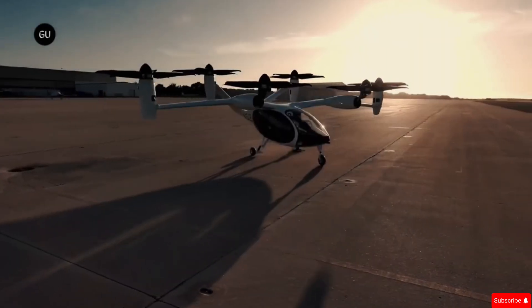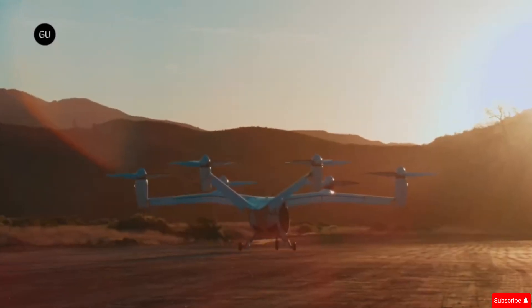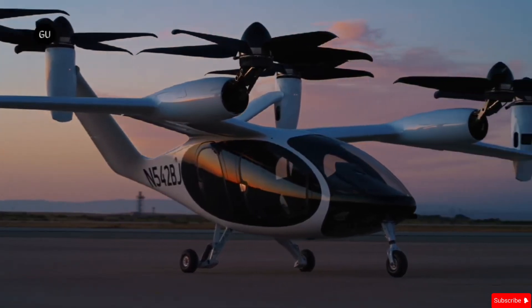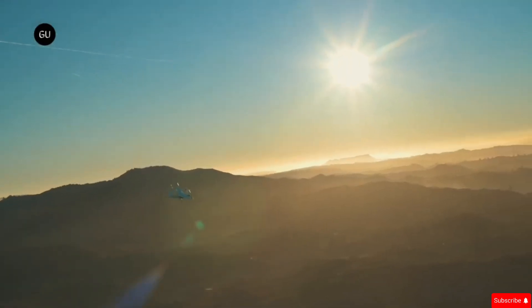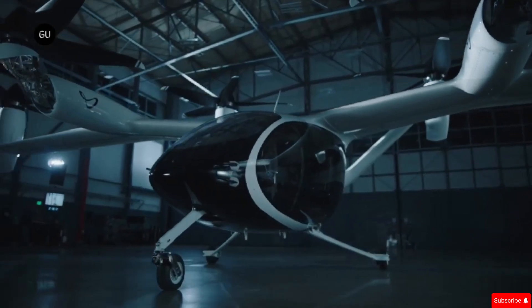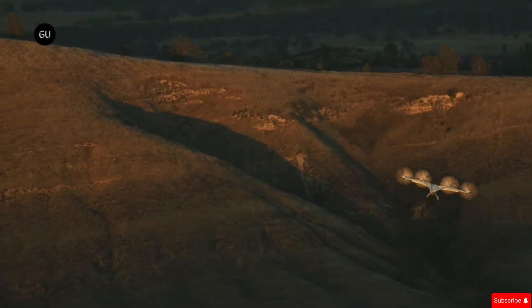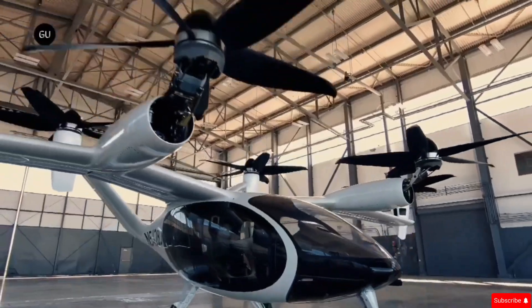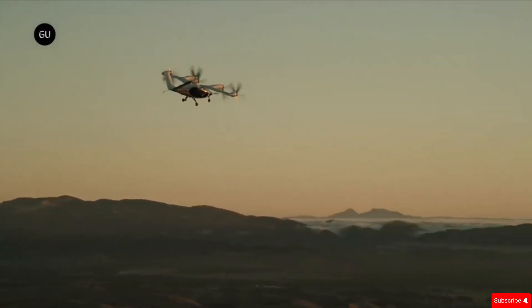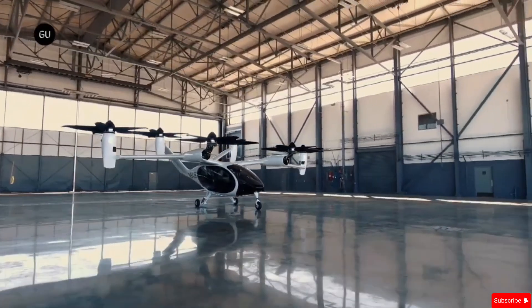One of its standout features is its whisper-quiet operation, making it ideal for cities where noise pollution is a concern. Joby Aviation is currently undergoing a multi-year testing program with the FAA to certify its aircraft for commercial use. So far, the company has flown over 30,000 miles with its full-scale prototype, demonstrating its commitment to safe and efficient air mobility. With a focus on reducing environmental impact and improving urban transportation, Joby Aviation is at the forefront of the future of personal and public air travel. Their goal is to make electric air taxis a reality, changing the way we move through cities.